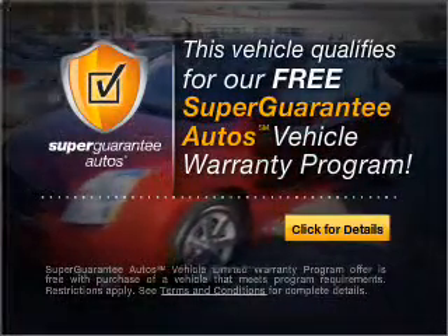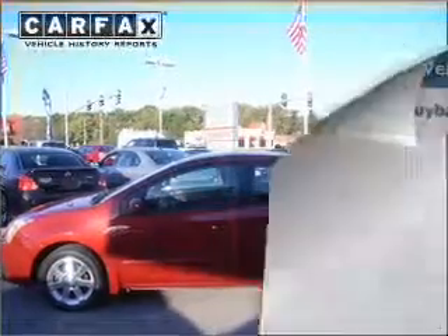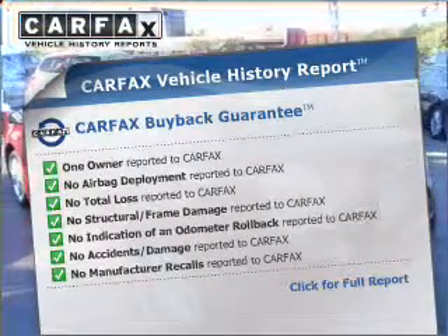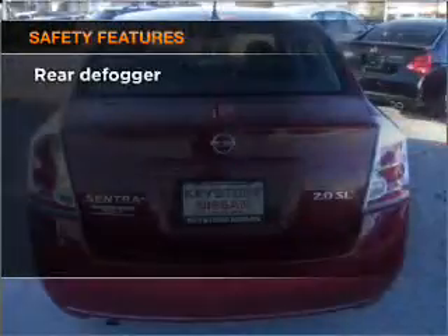Buy a vehicle and get a free warranty from us, only at everycarlisted.com. Rest easy knowing this vehicle comes with a Carfax Vehicle History Report from Carfax, the most trusted provider of vehicle information.